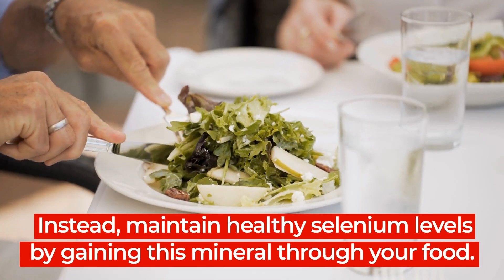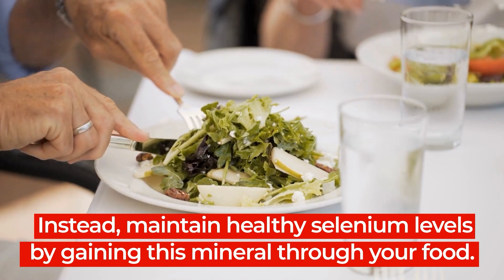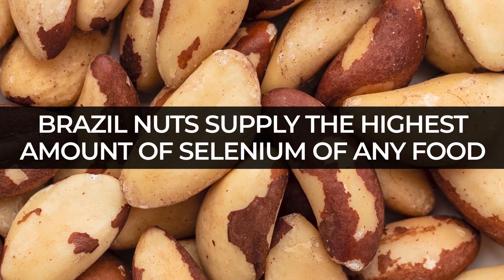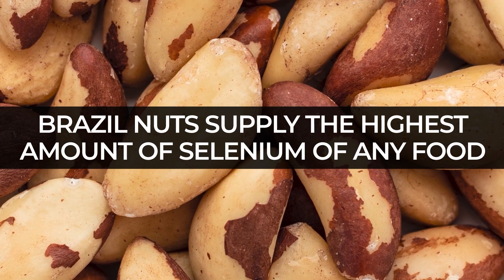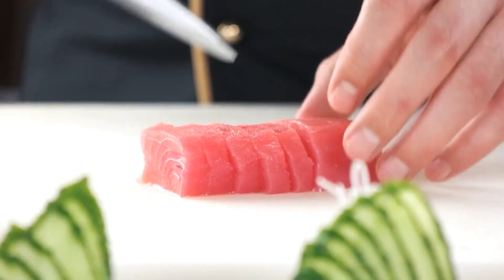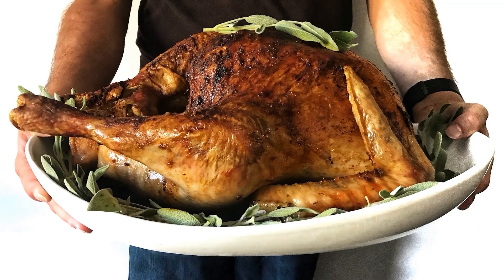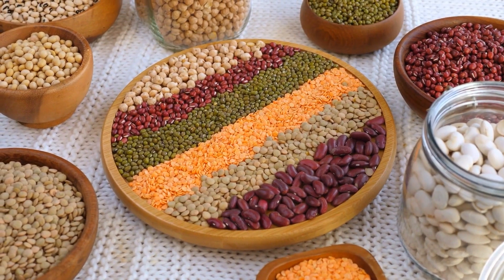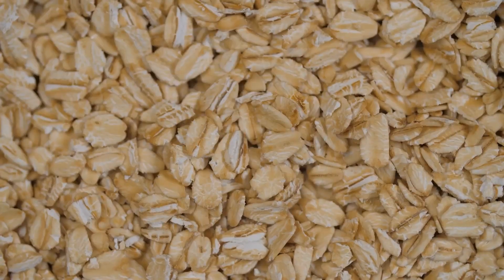Instead, maintain healthy selenium levels by gaining this mineral through your food. Try Brazil nuts, which, pound for pound, supply the highest amount of selenium of any food. Plus, go for seafood like tuna and halibut, lean meats like chicken and turkey, legumes like beans and lentils, and in the morning, choose eggs, whole wheat bread, or steel cut oats.